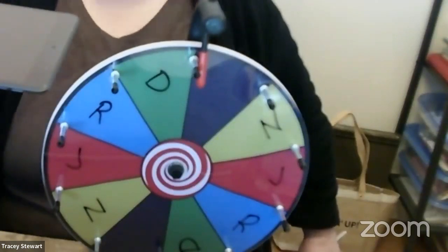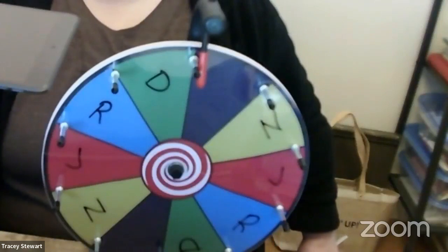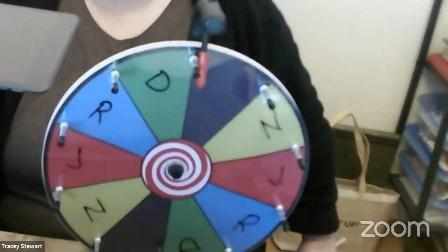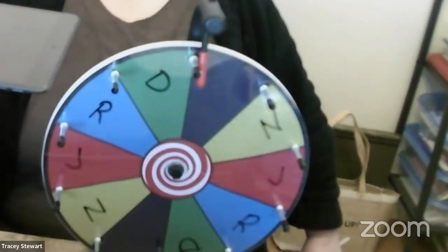Hello everybody, it is Monday morning, and it is time for the prize wheel. So I cannot find the right screen on my thing, as you may have noticed — there we go, gotta hit the right button first.